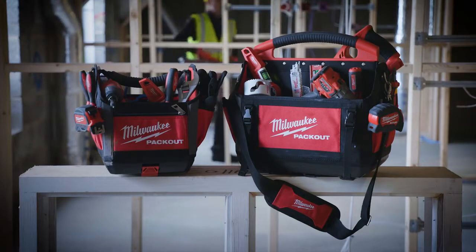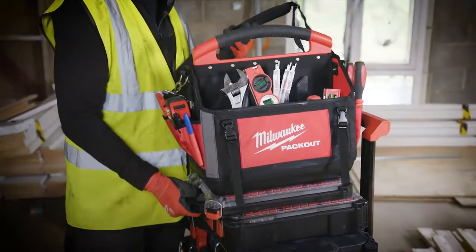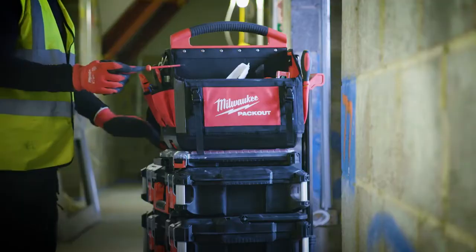Packout totes have been designed to attach on top of any Packout storage boxes or organisers, providing optimised storage space to fit accessories, hand tools or even larger tools such as impact drivers or sawzalls.